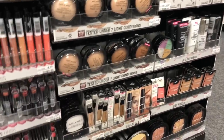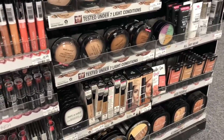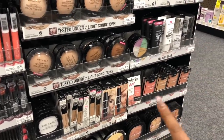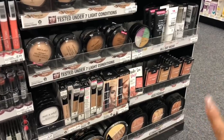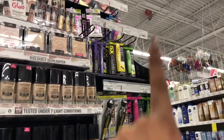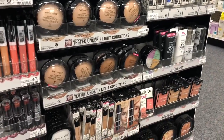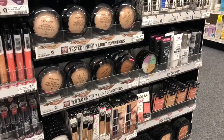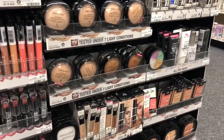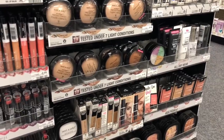Wet and Wild cosmetics are going to be spend $10 get a $7 Extra Care Buck, which is a great deal. Mix and match to get to that $10 — for example, pick up two of the high pigment blushes at $3.19 each and a mascara at $3.79, bringing you to $10.17. You'll get back $7 in Extra Care Bucks, making your final cost $3.17, or $1.05 each. If you get a CRT like $4 off $10 Wet and Wild, stack that with your deal to make everything free plus a money maker.